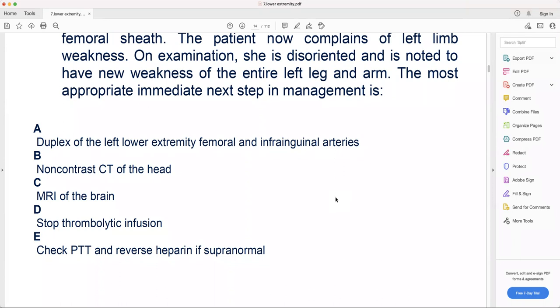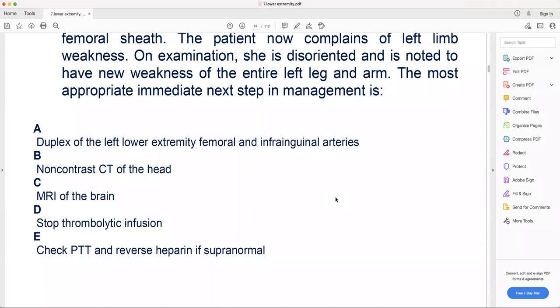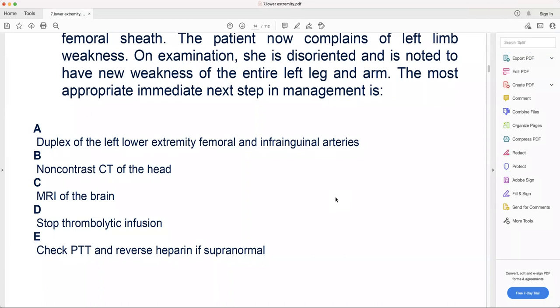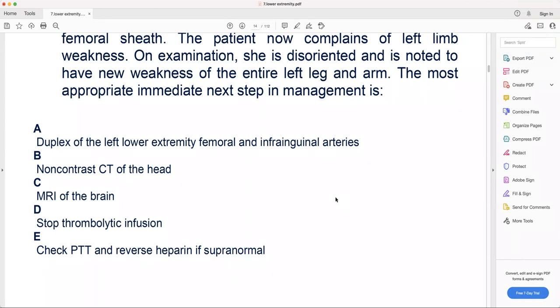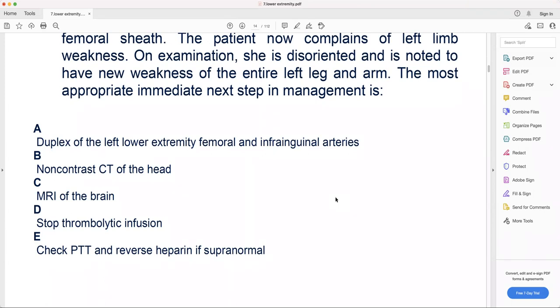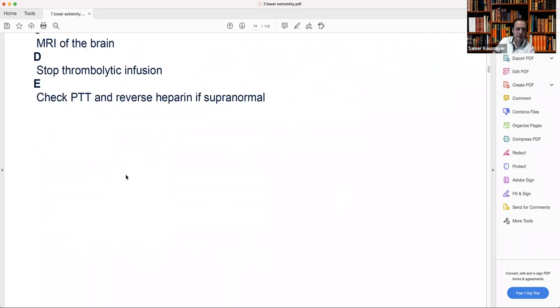D — stop thrombolytic infusion: this is the answer for the most immediate step. E — check PTT and reverse heparin if supratherapeutic: doesn't make sense because the problem is the TPA, not the heparin. PTT won't help. When we give TPA, we monitor with fibrinogen levels — very important to follow fibrinogen. When giving heparin, we follow with PTT. Also important to monitor platelet count with both TPA and heparin.